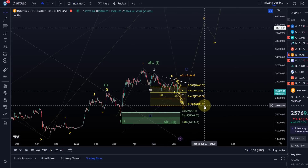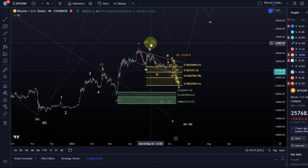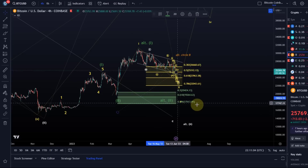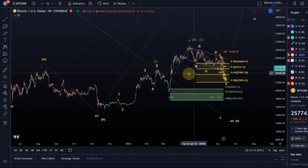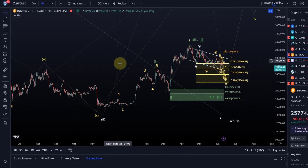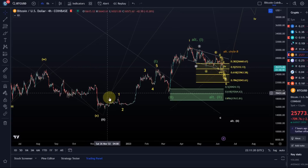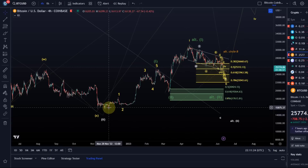Ideally we don't want to break below 22k. If we do, there's more support at 17.6k — that would be the alternative bullish count where all of this is a larger wave one and the move down is a larger wave two. But only below 17.6k do new bear market lows become very likely. There is of course a bearish scenario as well, but it doesn't make much sense as long as we're holding above bullish support. We could make another bear market low, but we're quite far away from that at the moment.